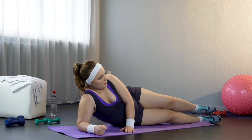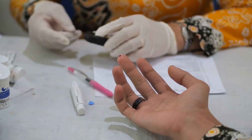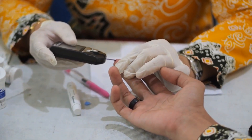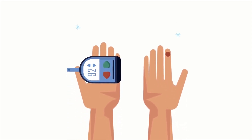Paying attention to unexplained weight loss is important because it may be a sign that something is not functioning properly in the body. If you notice that you are losing weight without trying, it is essential to seek medical evaluation to check blood glucose levels. Early diagnosis of pre-diabetes can help initiate a treatment plan and prevent progression to type 2 diabetes. If you are experiencing sudden weight loss, seek medical advice to ensure your health is under control.